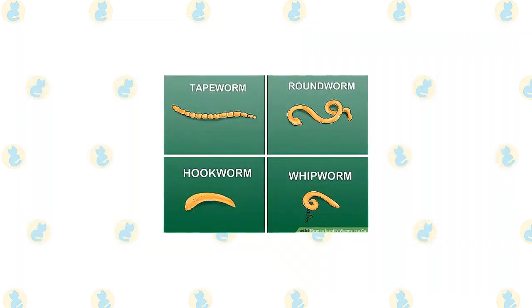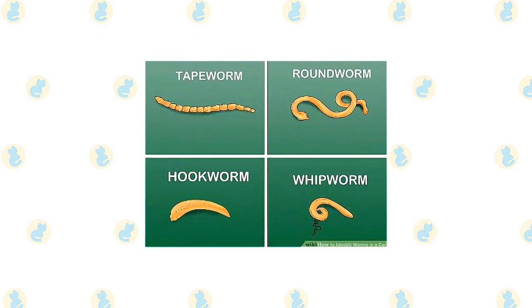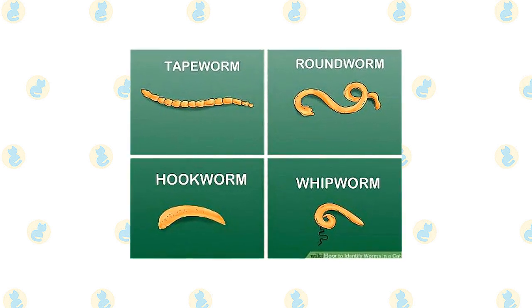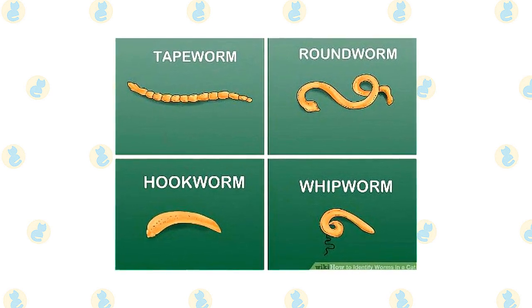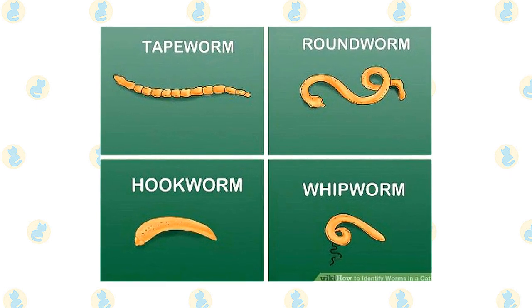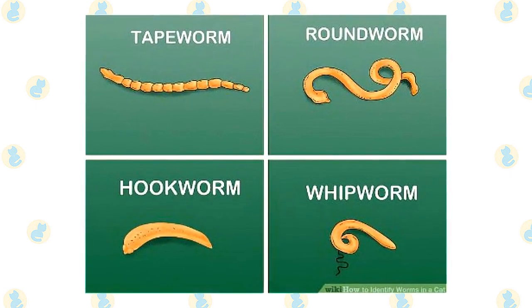Female hookworms pass hundreds of microscopic eggs in the cat's stool. The eggs are not visible to the naked eye. Larvae, or immature hookworms, will hatch from the eggs and stay alive in the soil for weeks or months. When a cat inadvertently swallows larvae, often by grooming its feet, a hookworm infection will become established. Most larvae that are ingested will move to the intestinal tract to complete their life cycle.